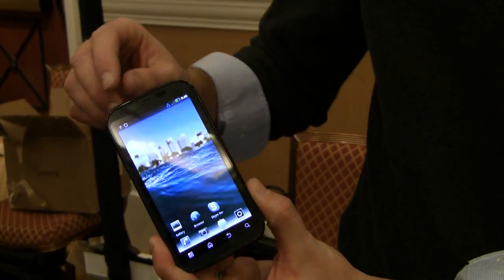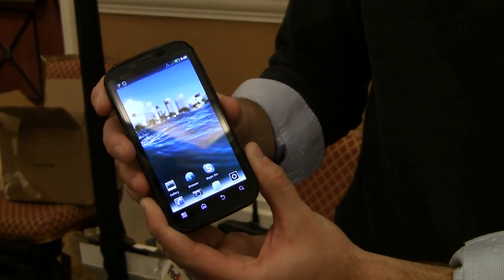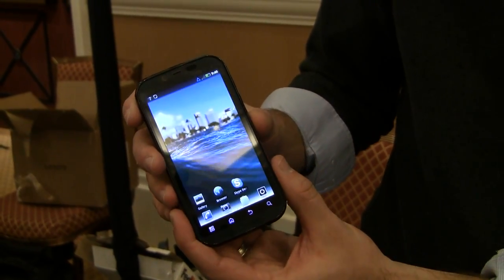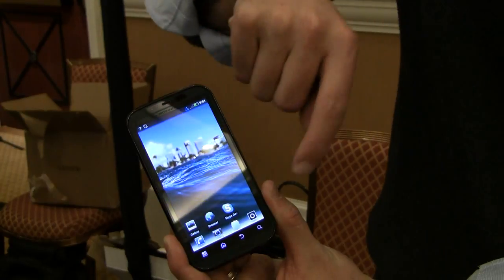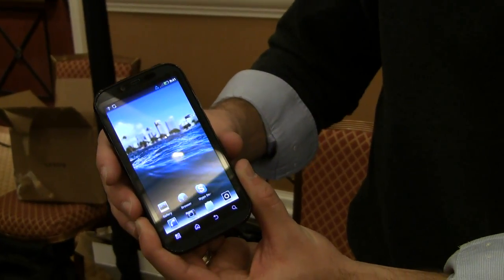It's also got a front-facing camera and a rear-facing camera that allow you to video chat over Wi-Fi or 4G, and all the while you're enjoying great graphics on this 4.3-inch huge display with QHD resolution.